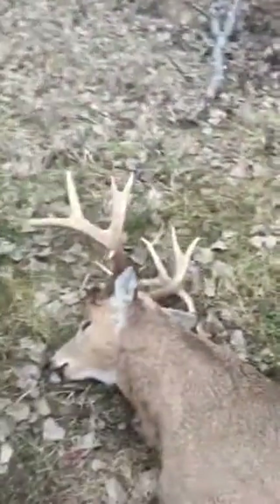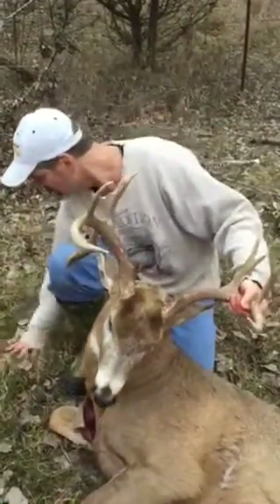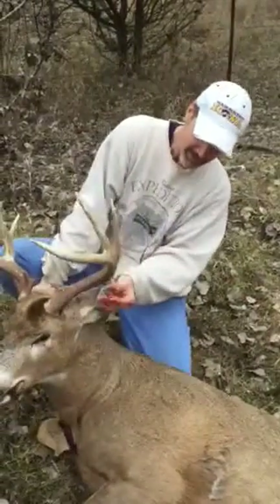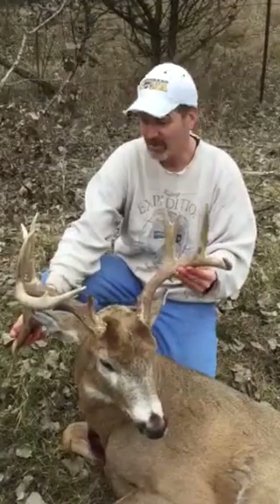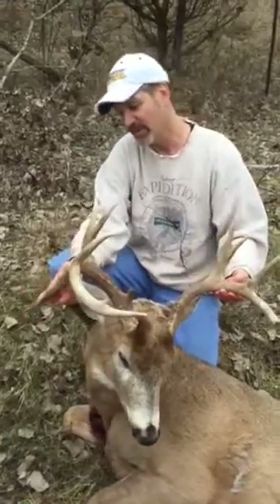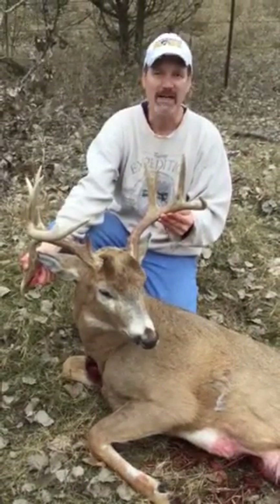He's a 9-pointer with a big drop tine on this side, and a little sticker drop tine on the other side. Nice deer, not a monster, but he'll score around 145 maybe, or 150-ish with the 9-inch drop tine.